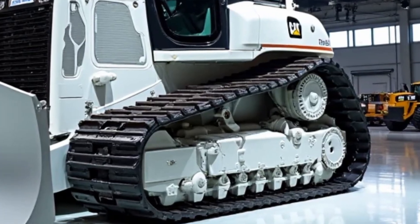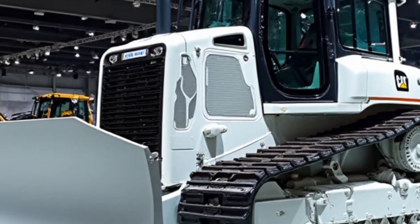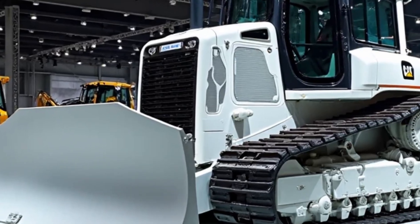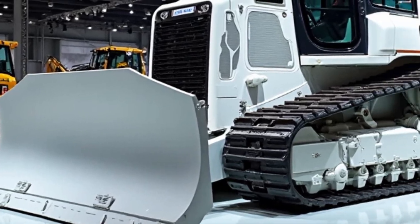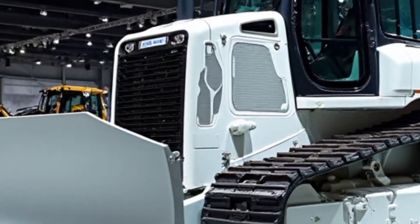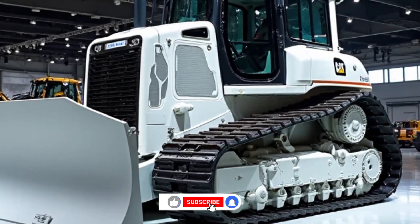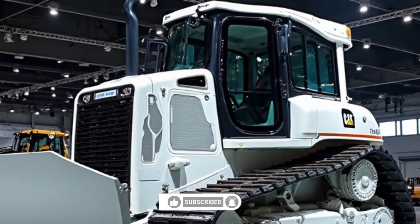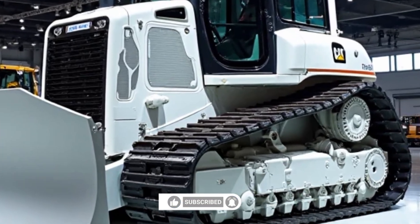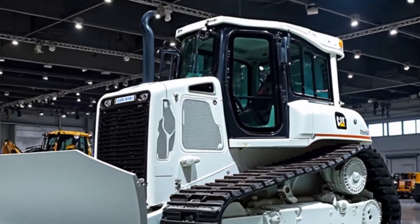Caterpillar also offers financing options and service packages to make the purchase more manageable. That wraps up our review of the 2025 CAT D11Z Bulldozer. What do you think about this electric drive giant? Let us know in the comments below. Don't forget to like, share, and subscribe to CarTV V8 for more exciting reviews on the world's most powerful machines. Thanks for watching, and we'll see you in the next video.